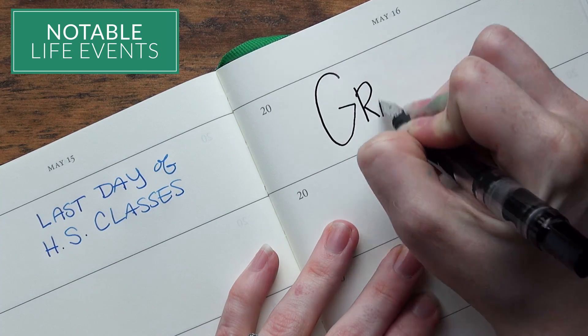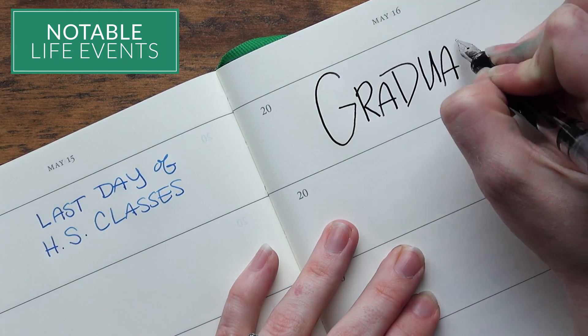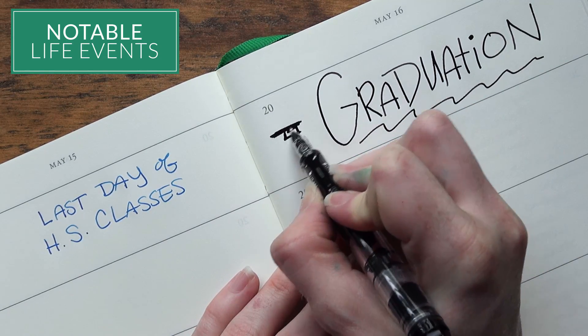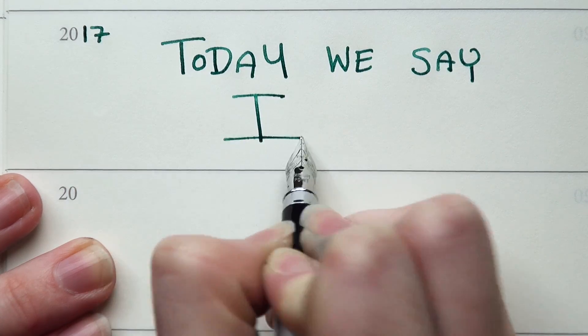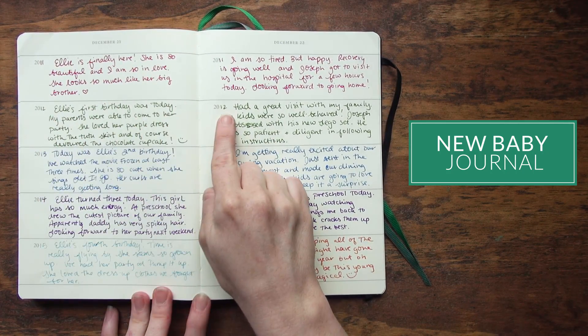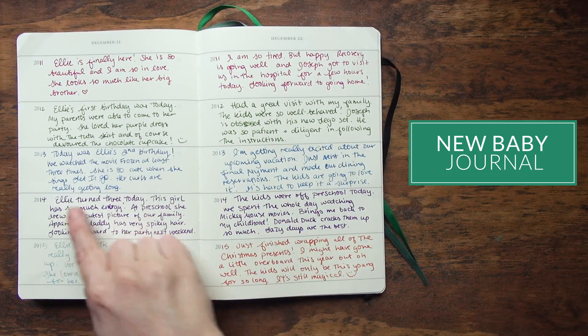I think it'd also be great for keeping track of very notable life events. For example, if you're starting high school or college and want to catalog your experience, or if you're getting married and want to keep track of your early years of marriage, or if you're having a baby and want to eventually pass it on to your kid. Or if you're starting a business — I wish I'd kept one when I started mine, because there are just so many notable life things that can happen.